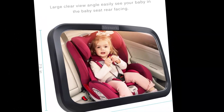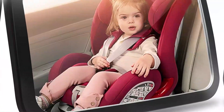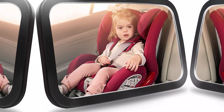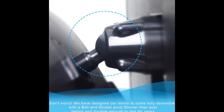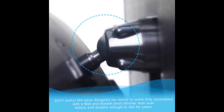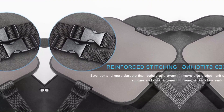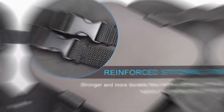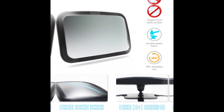Number 1: Baby Car Mirror — Darvix Car Seat Mirror. Safely monitor your infant or child in a rear-facing car seat. The wide-view shatterproof acrylic mirror provides a 360-degree view of the back seat and is crash-tested and certified for safety. The adjustable strap ensures a secure fit, and the mirror can be easily attached to the headrest or seat back.